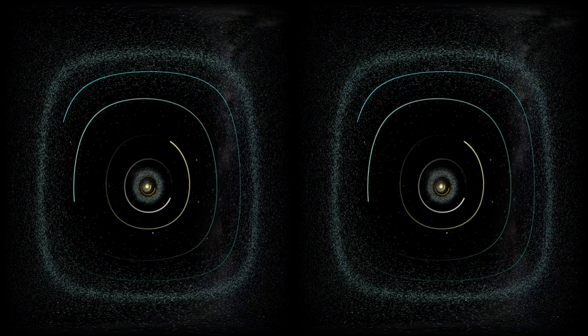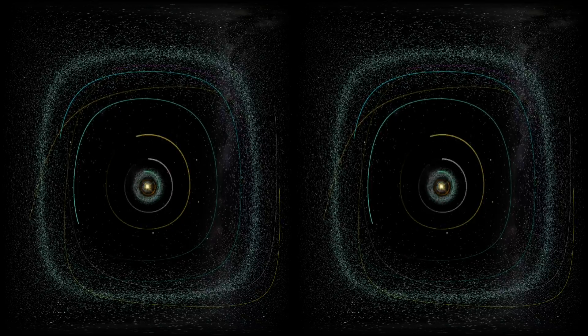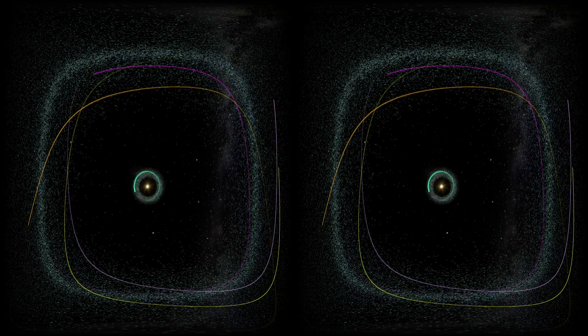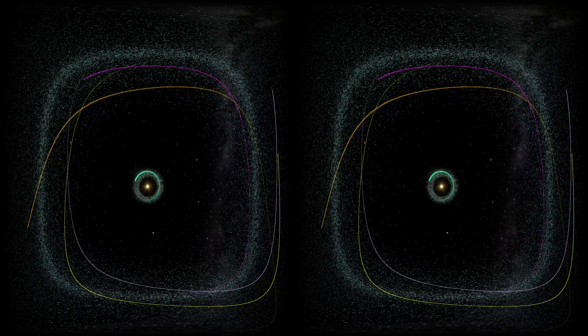Take a look at the orbits of the planets. Notice that there aren't many asteroids crossing their paths. Now notice the dwarf planets — their orbits lie within the asteroid belt or the Kuiper Belt. They don't have enough mass to clear their own paths, fulfilling the final criteria required to be a dwarf planet.